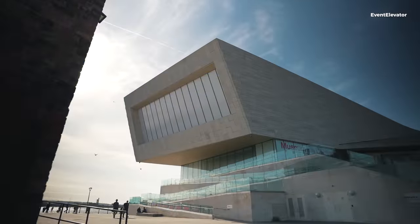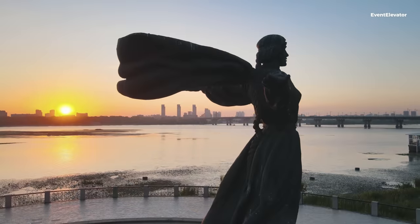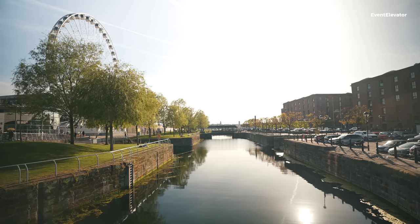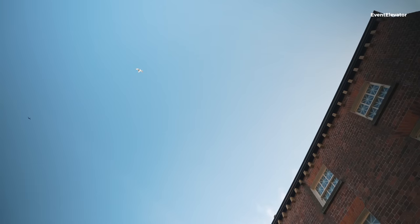We started exploring the arts between both countries. In Ukraine we explored architecture, poetry, dance, music, theatre, and the national flower. In the UK we explored similar things, and especially in Liverpool — given that it has such a rich, strong music identity — it was quite a nice blend to bring the two together.